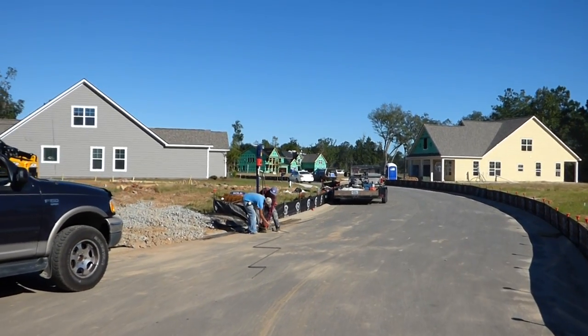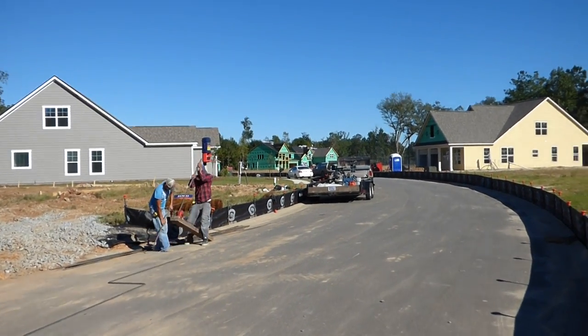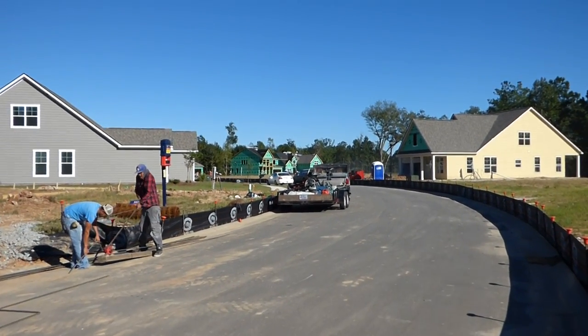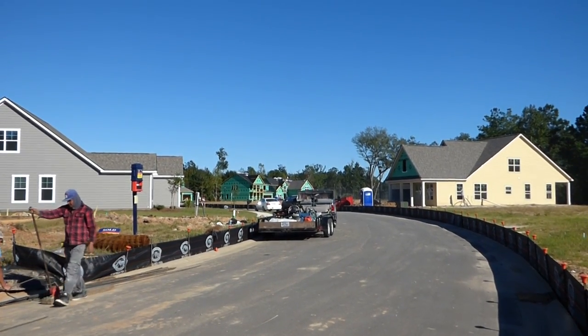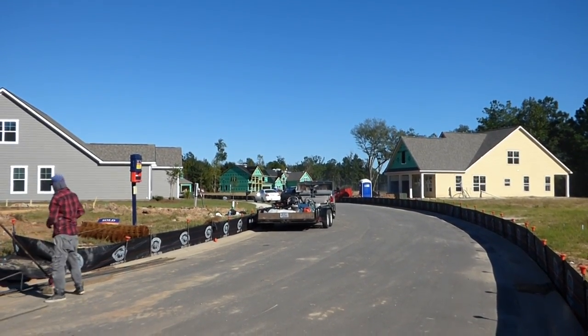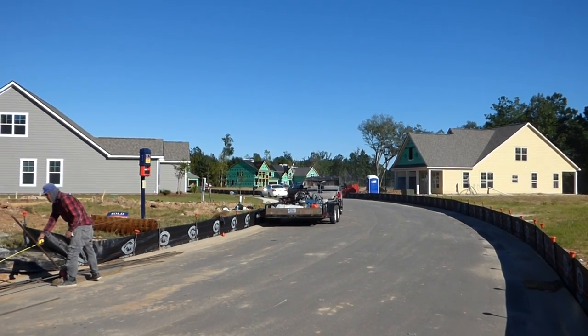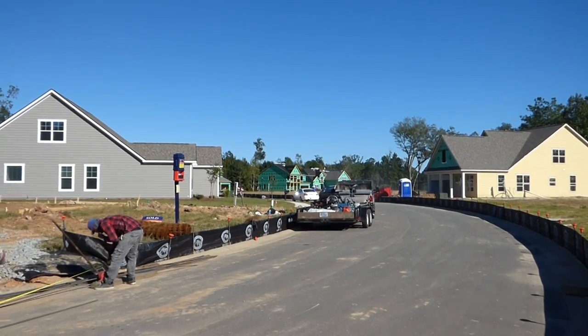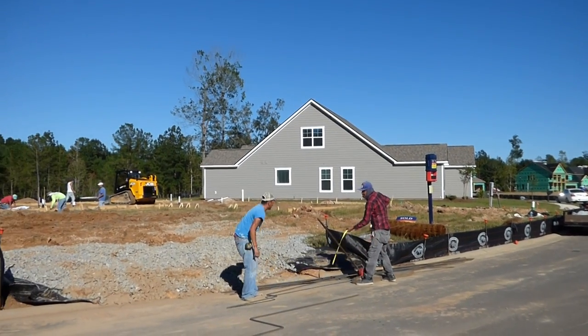These homes are being built with hardy plank. And ladies and gentlemen, there's nothing like a new home. So many of my buyers want new homes, and one of the companies that has great designs and great quality at a very reasonable price is D.R. Horton, here at the Estates at Cypress Ridge.